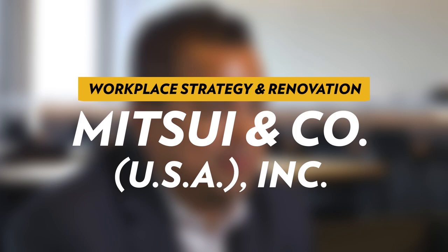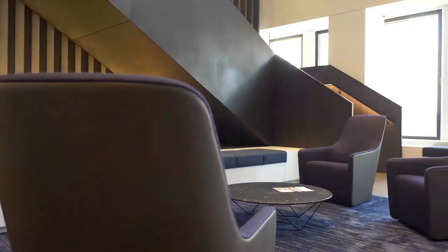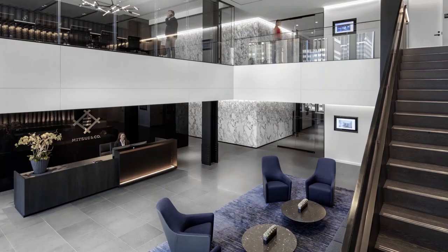Mitsui is a global import and export company traditionally. Now we are one of the most diversified trading, investment, and service companies in the world. I've been here 30 years — since the original build-out — and all our departments are used to a certain style.